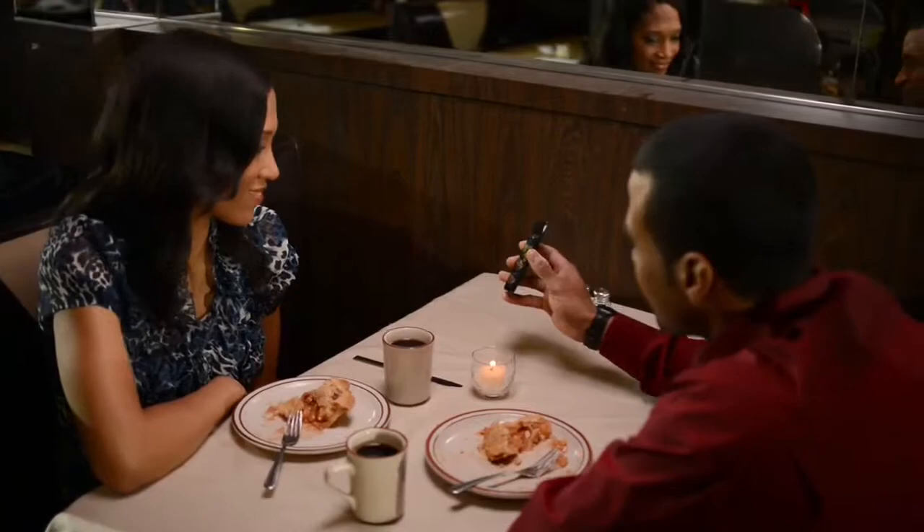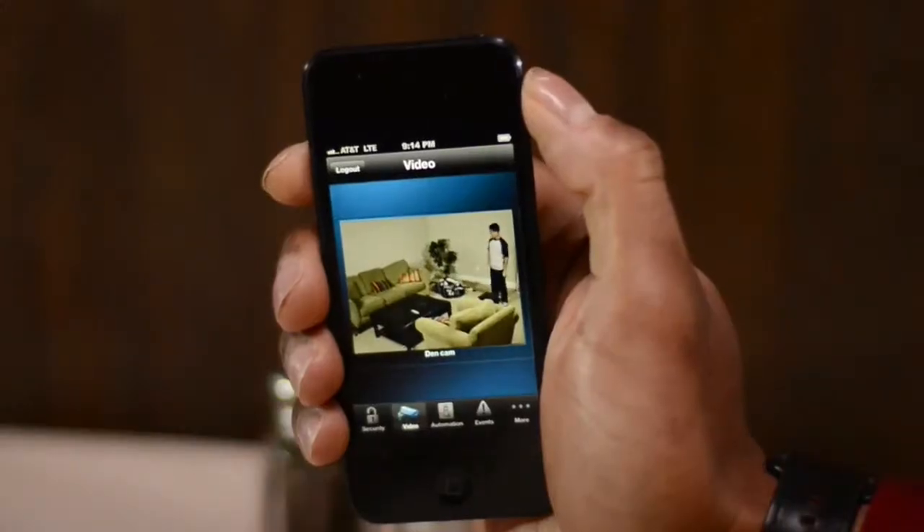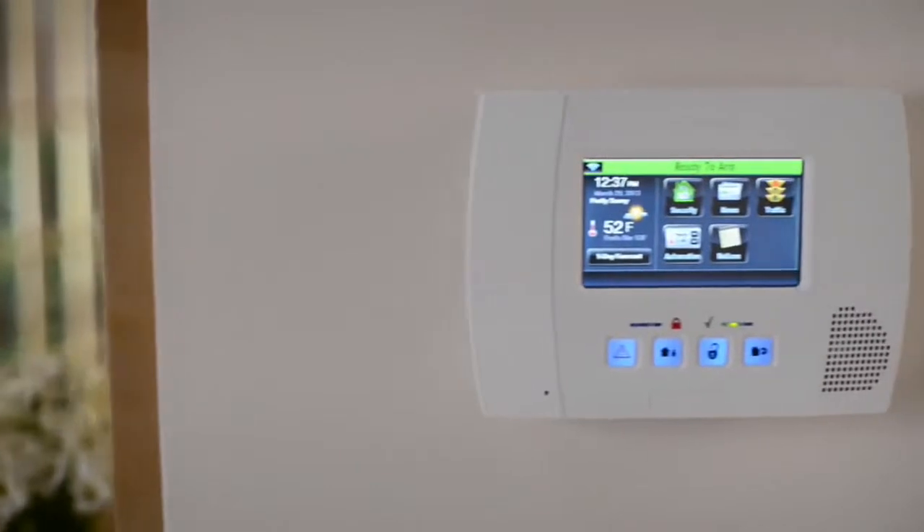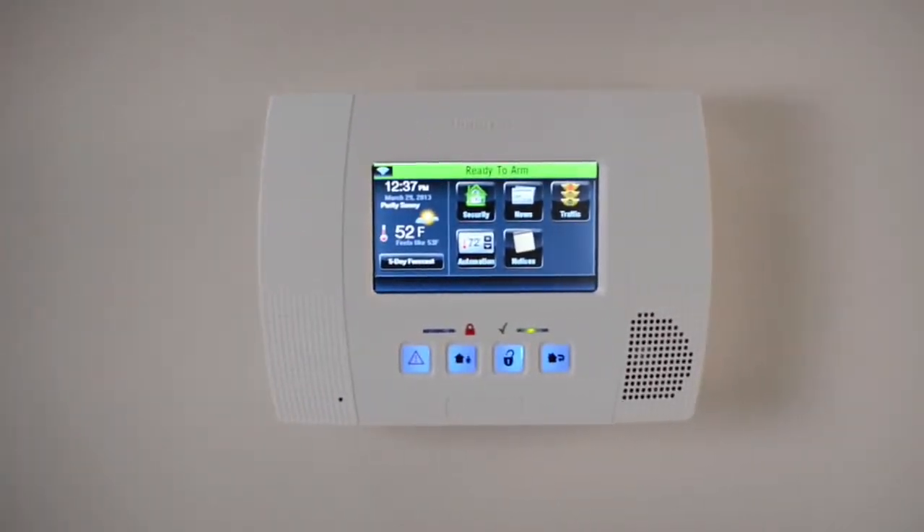And if you're out for the night and just want to check in, Total Connect lets you view live video whenever you like. From security to energy management, it's never been easier to stay safe, save money, and enjoy a more comfortable life. That's Lynx Touch.